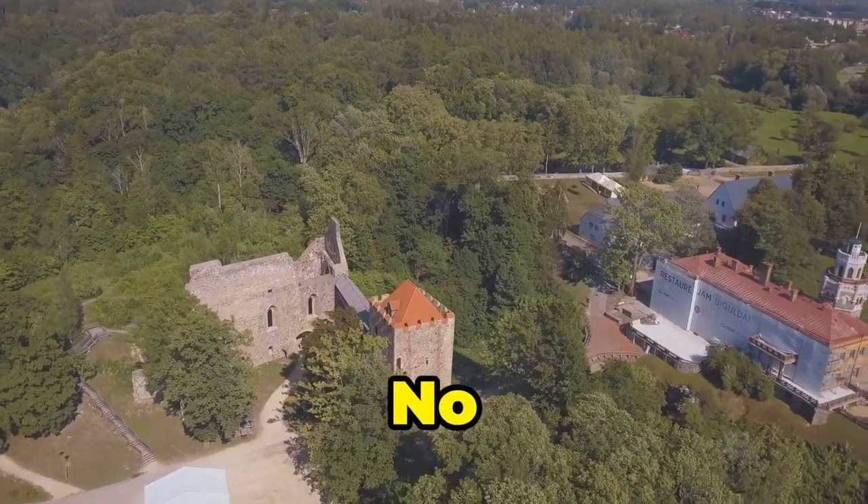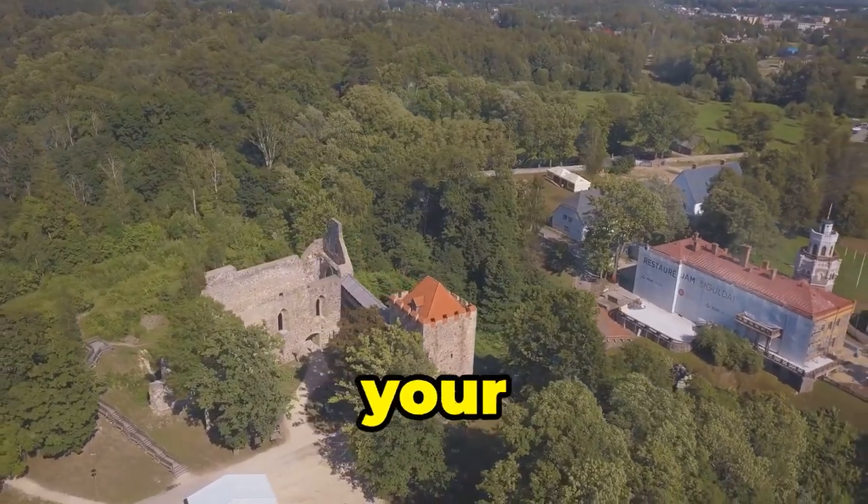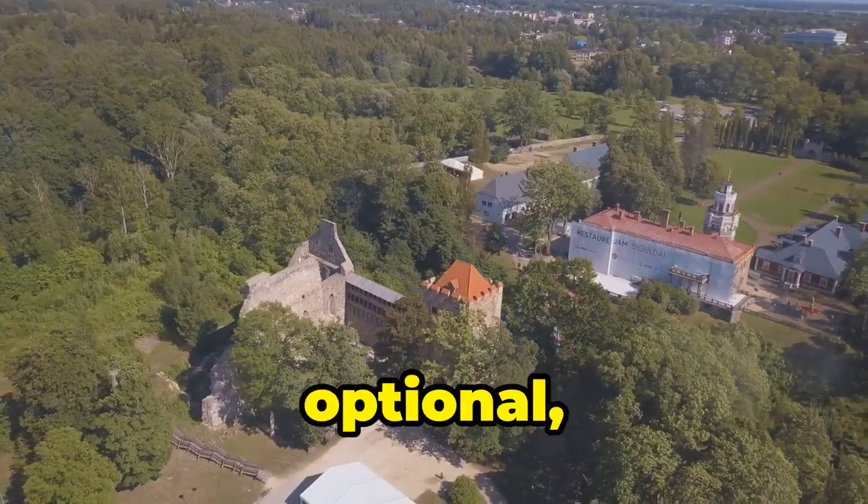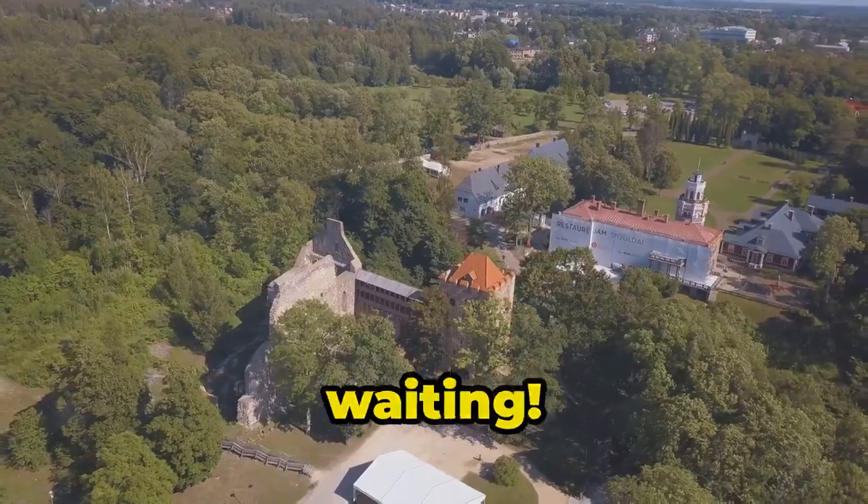And the best part? No noisy neighbors. So pack your sense of adventure, your respect for history, and your best Indiana Jones hat — optional, but encouraged. Mesa Verde's waiting.